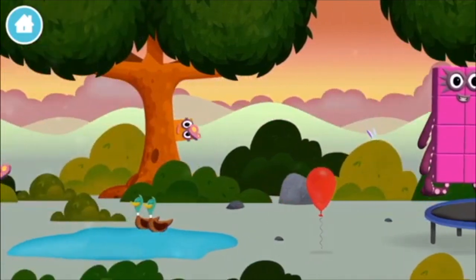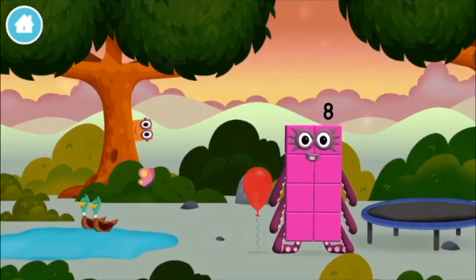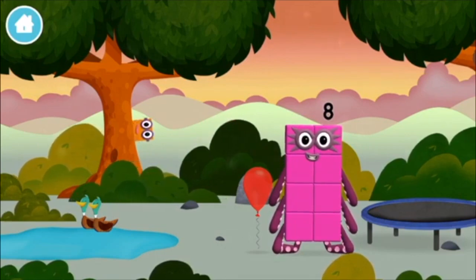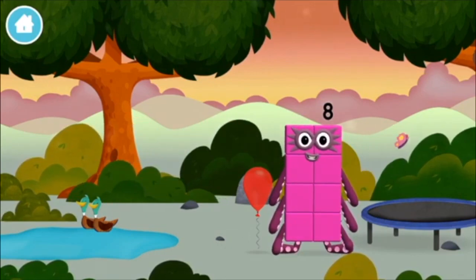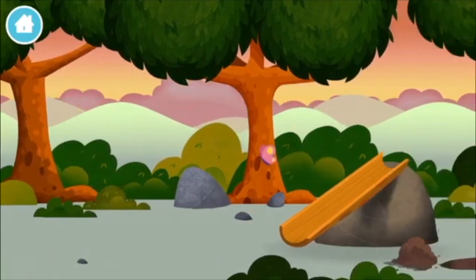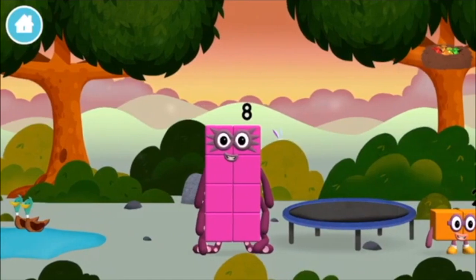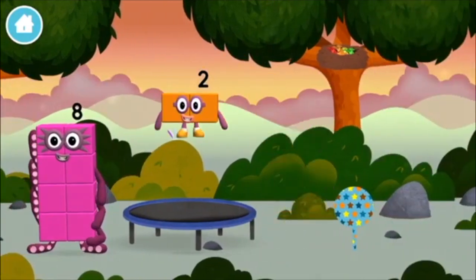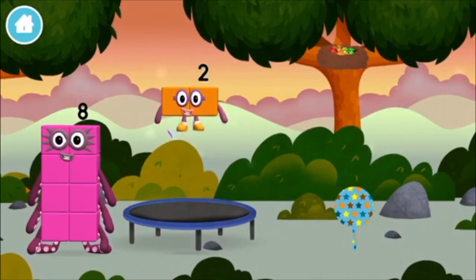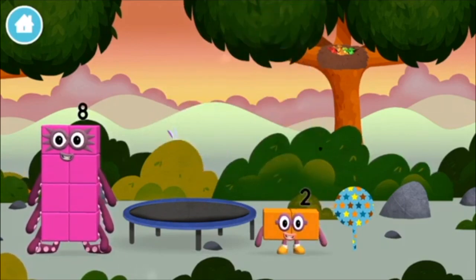Try looking to the left. Octoblock! You found one! A balloon! I am one, two — two blocks.